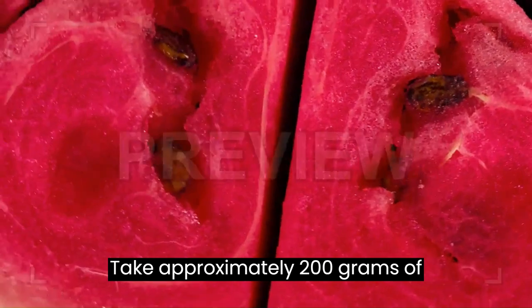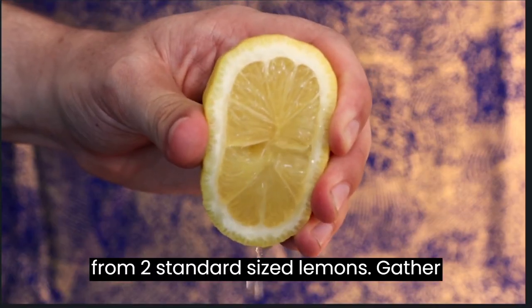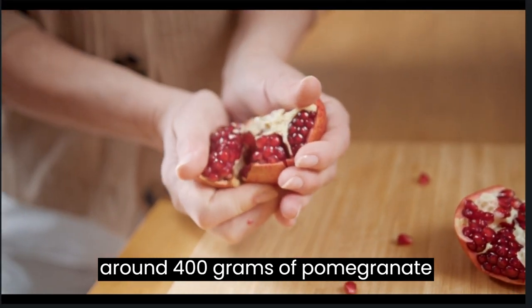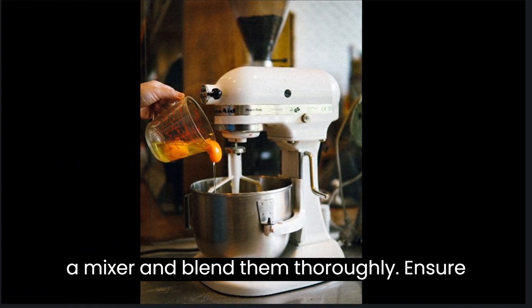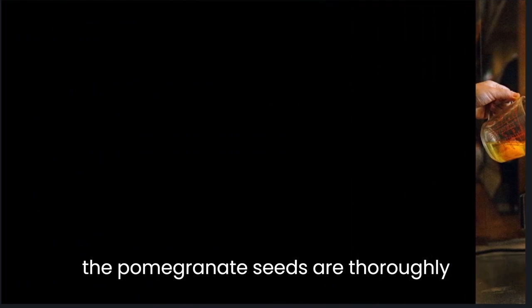Take approximately 200 grams of watermelon pulp. Squeeze the juice from 2 standard sized lemons. Gather around 400 grams of pomegranate seeds. Combine all the ingredients in a mixer and blend them thoroughly, ensuring the pomegranate seeds are thoroughly crushed.